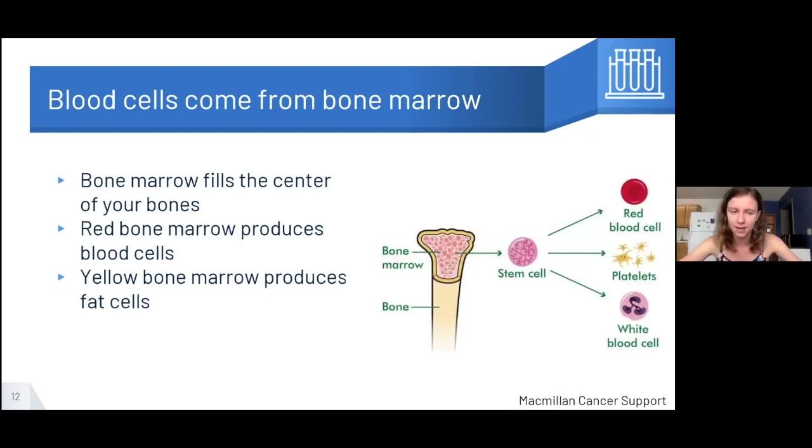All blood cells come from your bone marrow, which creates about 200 billion new blood cells every single day. The bone marrow is inside the center of your bones — in a long bone, the edges contain red marrow and the center region contains yellow marrow. Both marrows are very gelatinous and soft — actually one of the softest tissues in the body. Red bone marrow contains hematopoietic stem cells that become any blood cell type — red blood cells, white blood cells, and platelets. Yellow marrow contains a different stem cell type that will eventually become a fat cell.